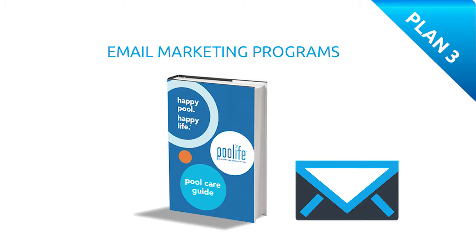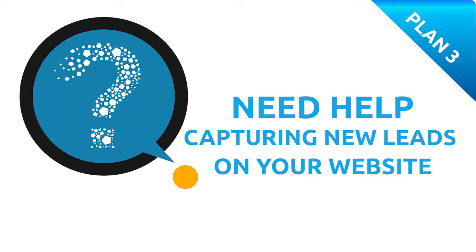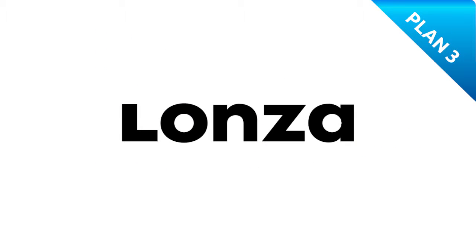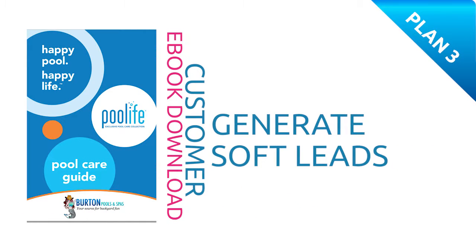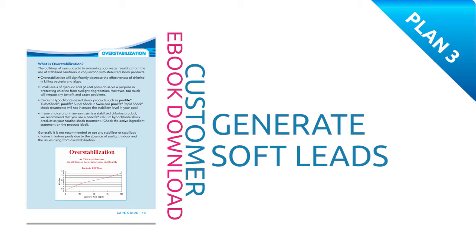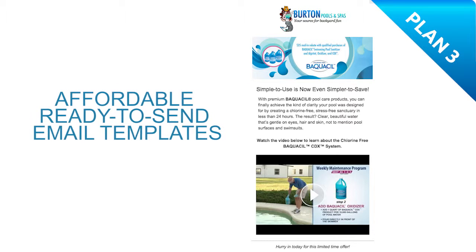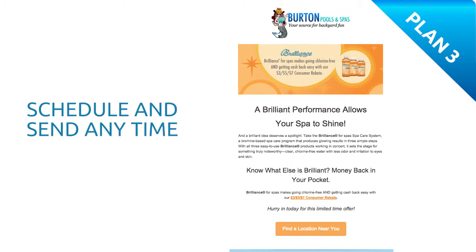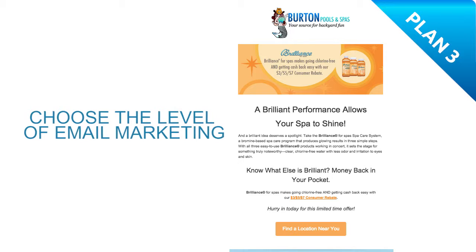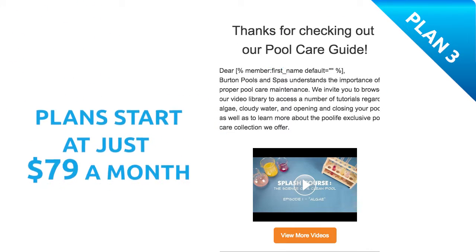Plan 3 – Email Marketing Programs. Do you need help capturing new leads on your website but don't have a good incentive plan in place? Lonza is now offering customer e-book download programs to help you generate soft leads from your website while providing valuable information to pool and spa owners. If you need extra help with email marketing, we've also created affordable ready-to-send email templates with Lonza promotions and seasonal tips that you can schedule and send anytime to your contacts. Choose the level of email marketing assistance that works best for your business.